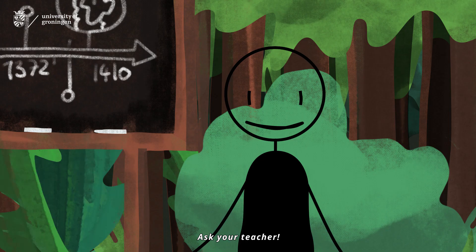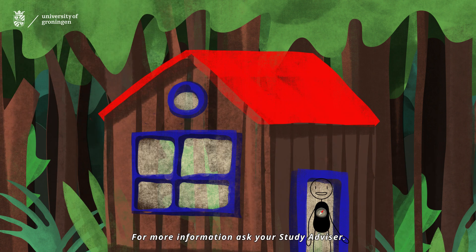For course-specific questions, ask your teacher. For more information, ask your study advisor.